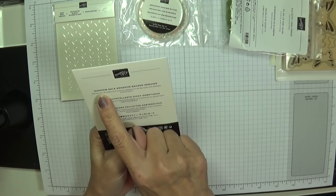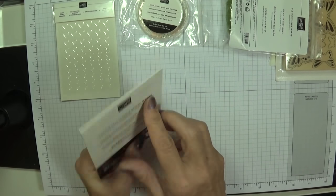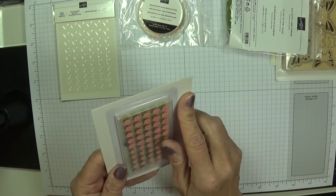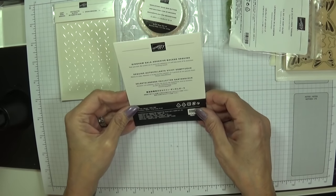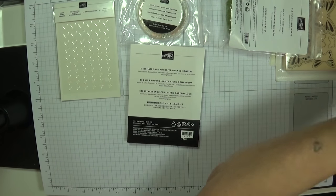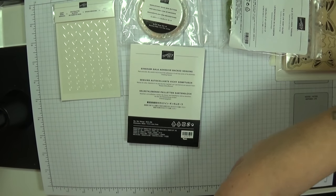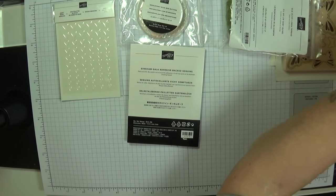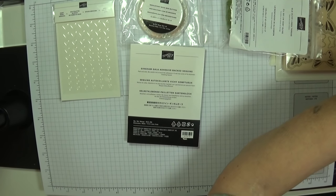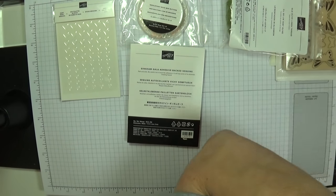These are the Gingham Gala adhesive-back sequins, but they're in the shape of flowers for half of them, and the other half are normal round ones. Absolutely beautiful. Let me see if I can find the colours for those in my book — the book I can't show you.